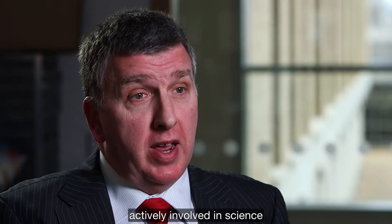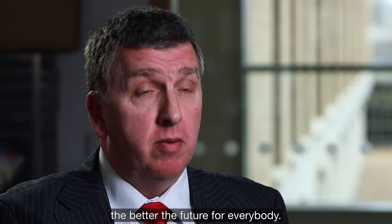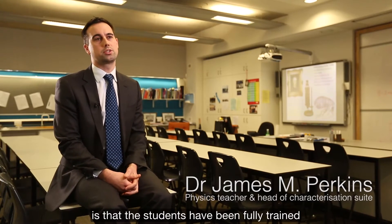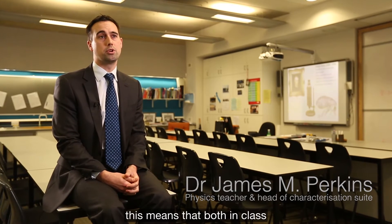It's important that we get children today actively involved in science. The more they learn and the more they develop, the better the future for everyone. The fantastic thing about this electron microscope is that the students have been fully trained and have taken ownership of the project.